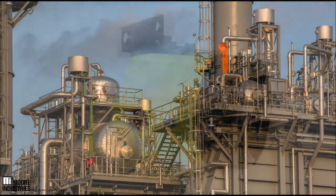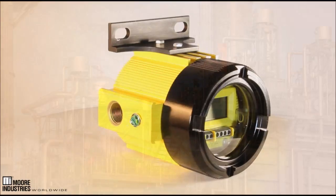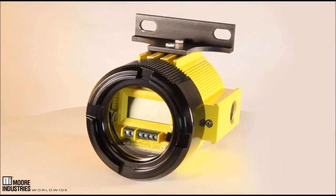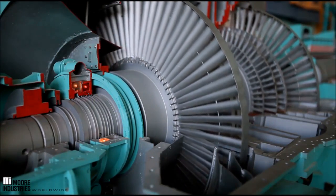The SFY offers functionally safe frequency and pulse signal monitoring, providing overspeed protection by triggering an alarm or shutting down the monitor device for plant, process, and personnel safety.